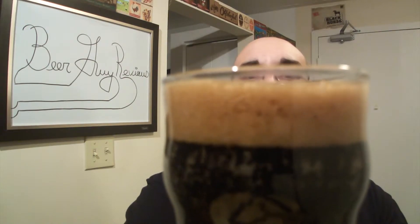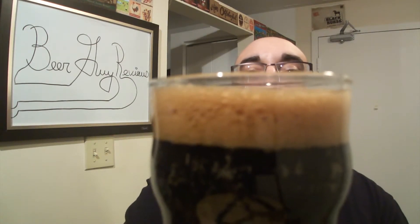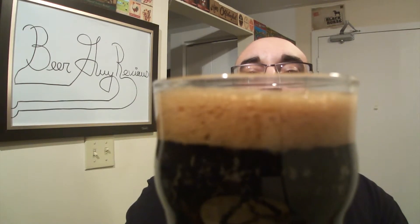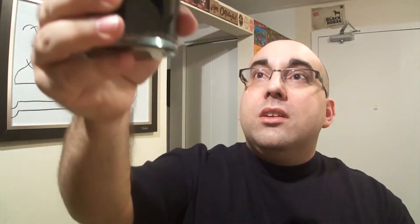About a finger and a half or two fingers. Beautiful dark mocha chocolate colored head. Very dark, fully opaque body. Lots of carbonation. Light is not coming through at all.